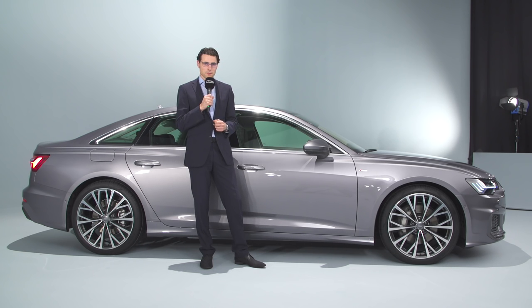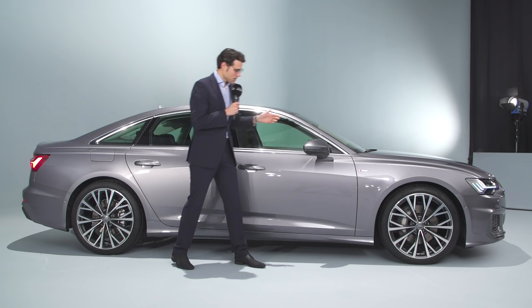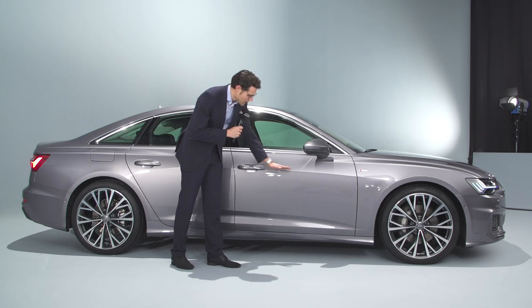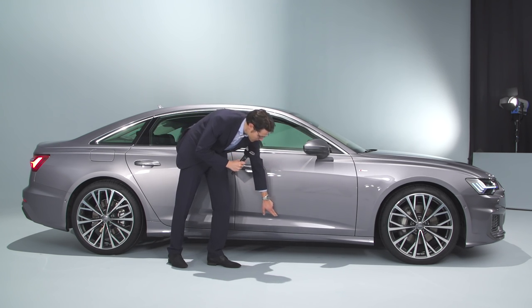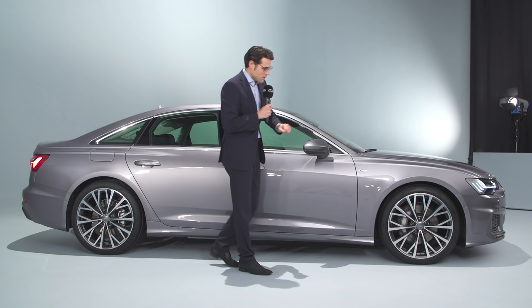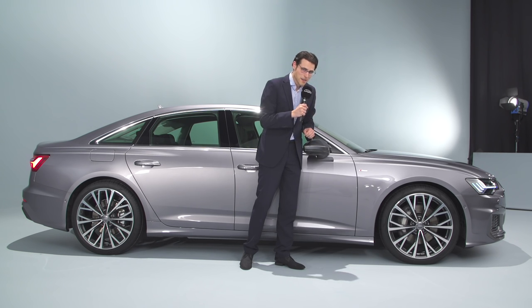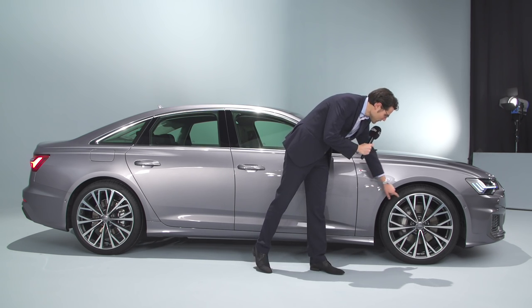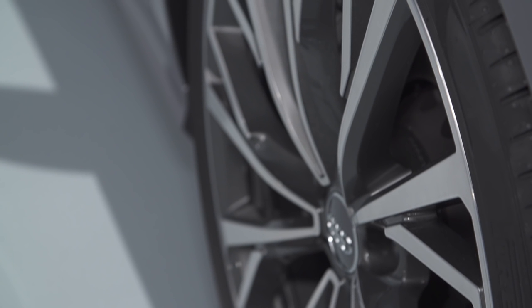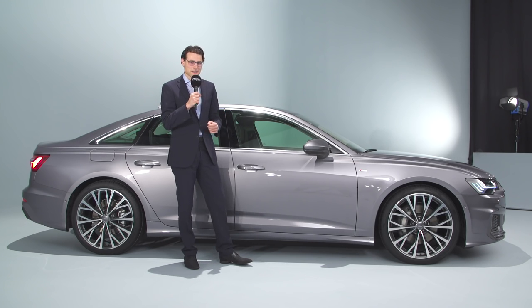Overall the car looks sportier than before, even more so with the S-line package. In the side profile you can see interesting design lines: the main dropping line dividing light and shadow, another one in the lower part, and one at the height of the door handles. Rims start with 17 inch and go up to this massive 21 inch. The Pirelli tires have an overlapping lip that protects the rims a little against scratches, but smaller rims are generally more practical.